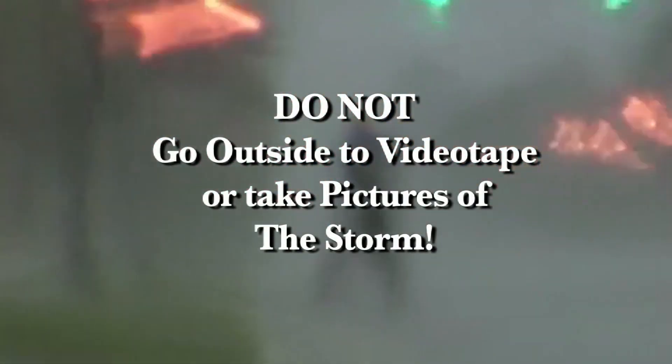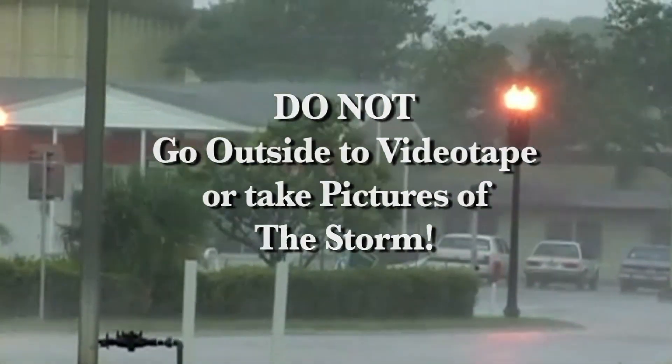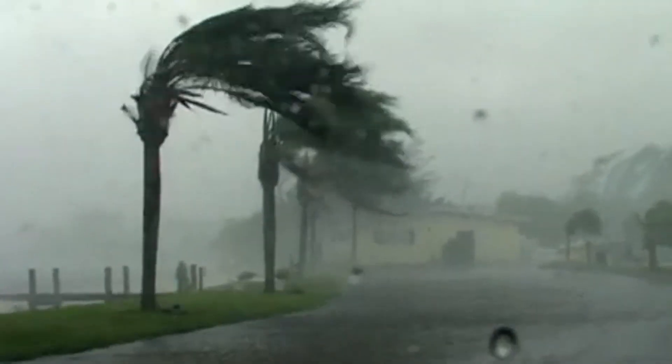Do not go out to videotape or take photos of the storm. Stay inside and take those pictures from where it's safe and dry. There's no harm in being overly cautious where a hurricane is concerned.